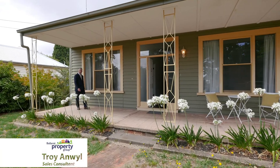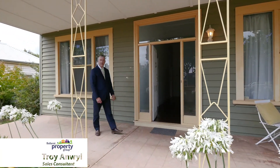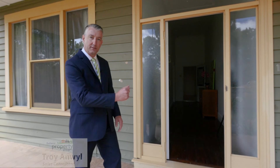Hi, I'm Troy Anmol from Ballot Property Group and welcome to 709 Lorry Street in Mount Pleasant. Situated in one of Ballot's most picturesque tree-lined streets, this is a must to inspect. Come on and take a look.